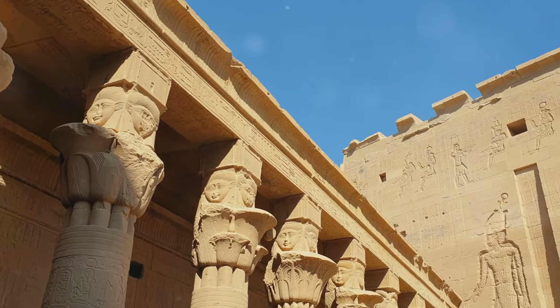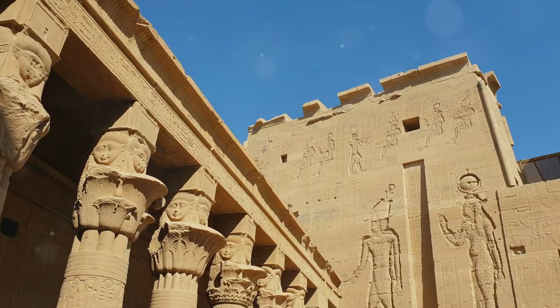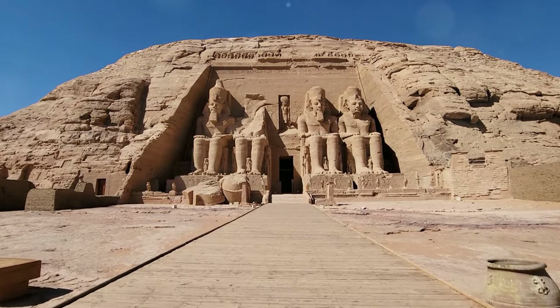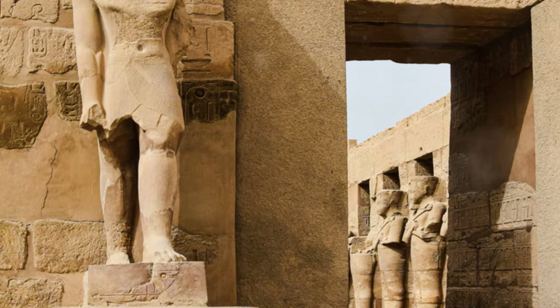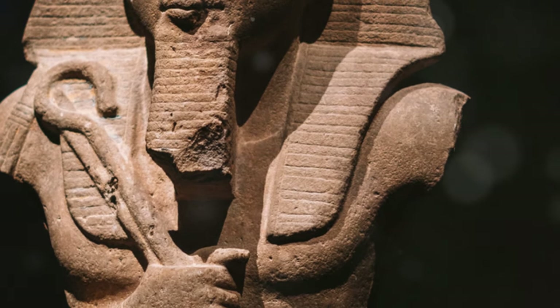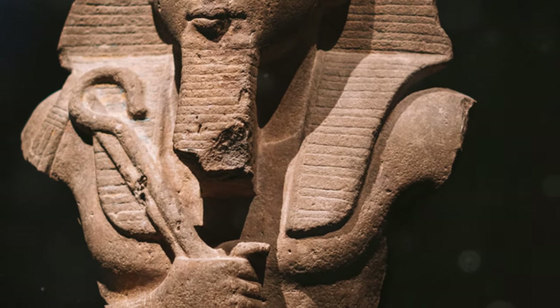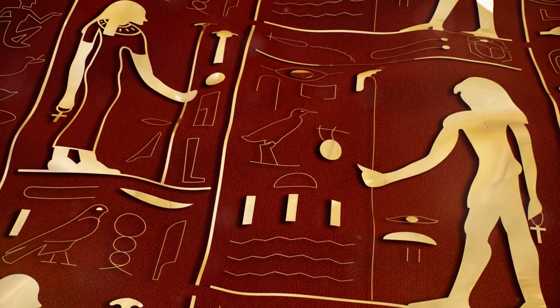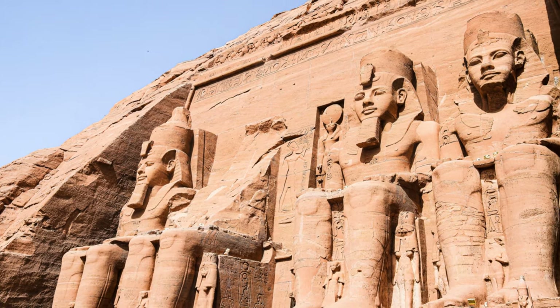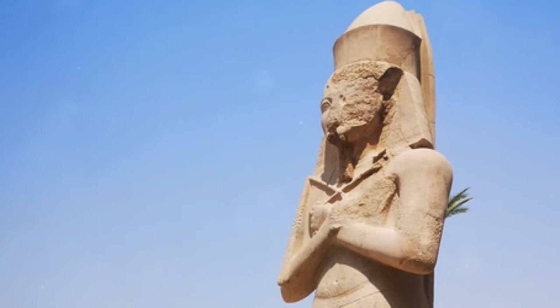But Ramses II was more than just a conqueror. He was also a prolific builder, his reign marked by a flurry of construction activity that transformed the face of Egypt. From the monumental temples of Abu Simbel in the south to the grand additions to the temple complex at Karnak, his building projects served to glorify the gods, commemorate his victories and showcase his kingdom's wealth. Ramses II understood the power of imagery, cultivating his image as a god-king, a living embodiment of Horus, the falcon-headed god of kingship. His colossal statues, towering over temples and plazas, proclaimed his divine right to rule.